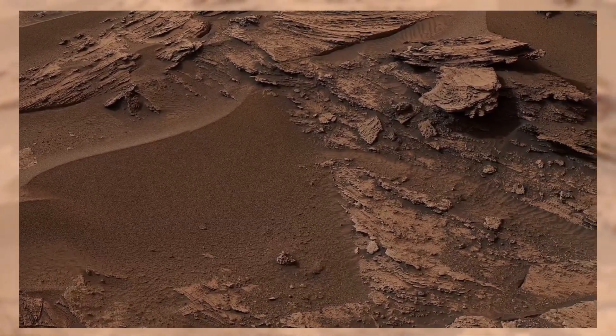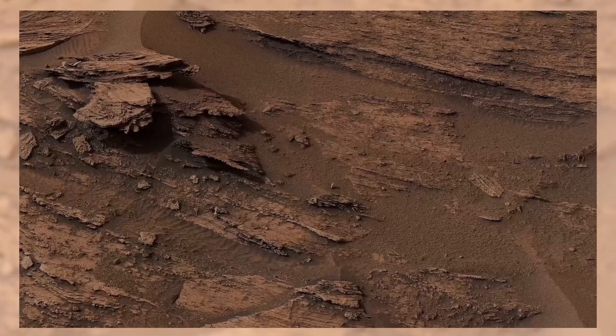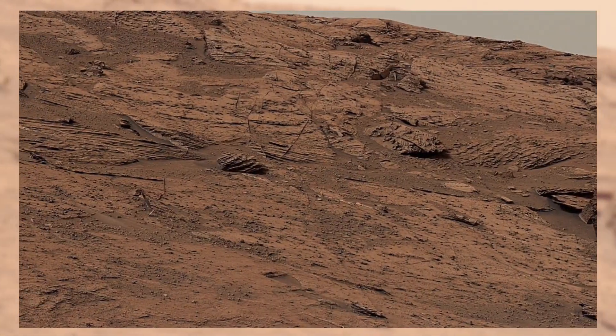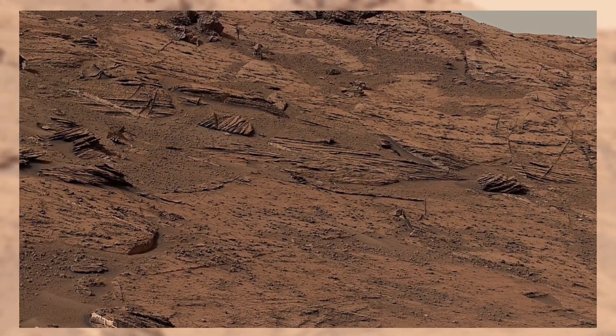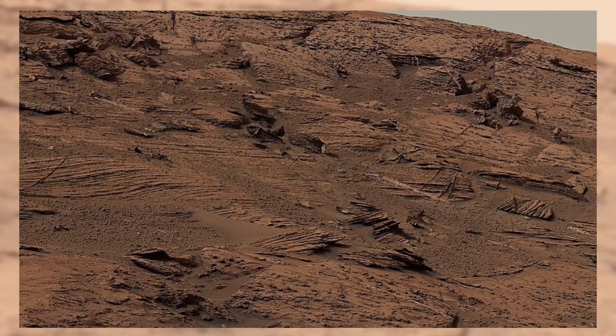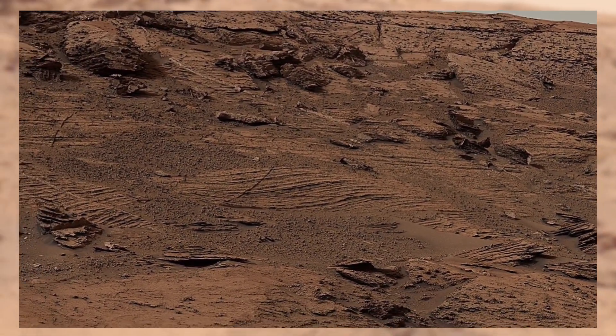This panorama showcases the rugged Martian landscape, filled with layered rock formations, dusty ridges, and distant mountains. Notice how the terrain stretches endlessly into the horizon. It almost feels like standing in the middle of a vast desert here on Earth. But every detail in this image tells us something extraordinary about Mars' mysterious past.